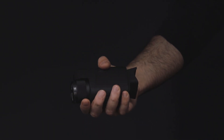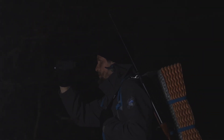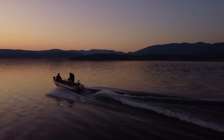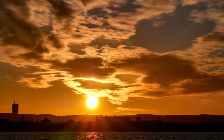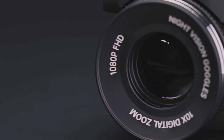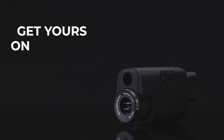The Duovox Ultra is compact, lightweight, and easy to carry, making it perfect for hunting, fishing, camping, hiking, boating, or even disaster preparation. Unlock the secrets of the night and take your adventures to the next level with Duovox Ultra. Get yours today on Kickstarter.